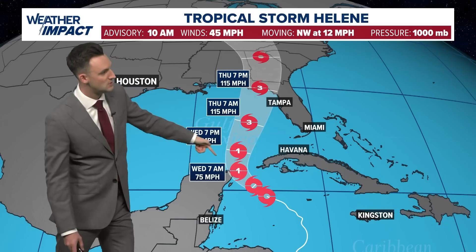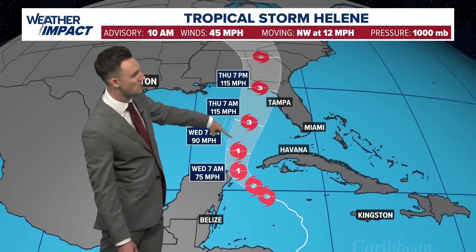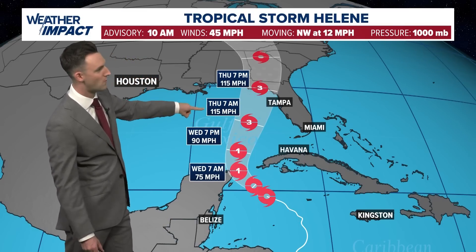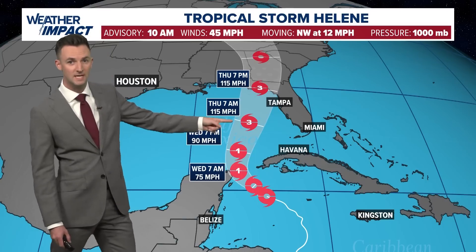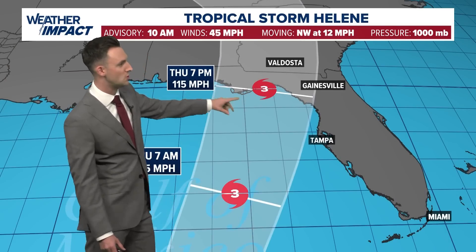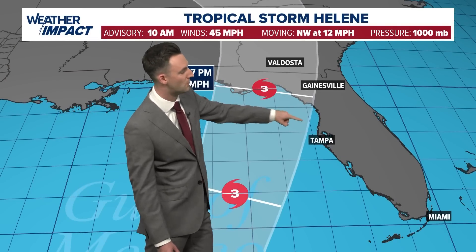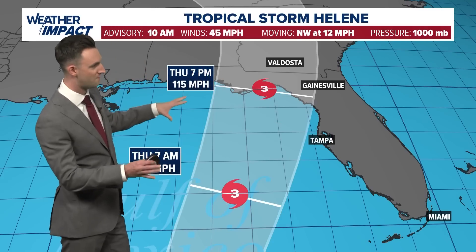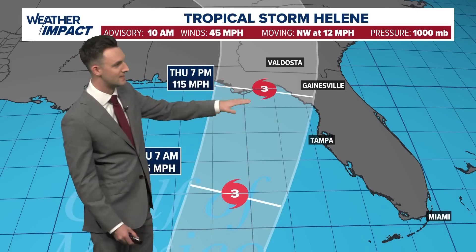By tomorrow morning we expect this to be a category one hurricane as it makes that close brush with the Yucatan. From there it takes that northeastward movement and really starts to strengthen. From Wednesday evening to Thursday morning we could jump two categories to a major category three hurricane, maintaining that strength on approach to the Big Bend of Florida, the panhandle, or potentially even the Tampa Bay area. The strength does look concerning — still expected to be a category three storm by landfall Thursday evening.